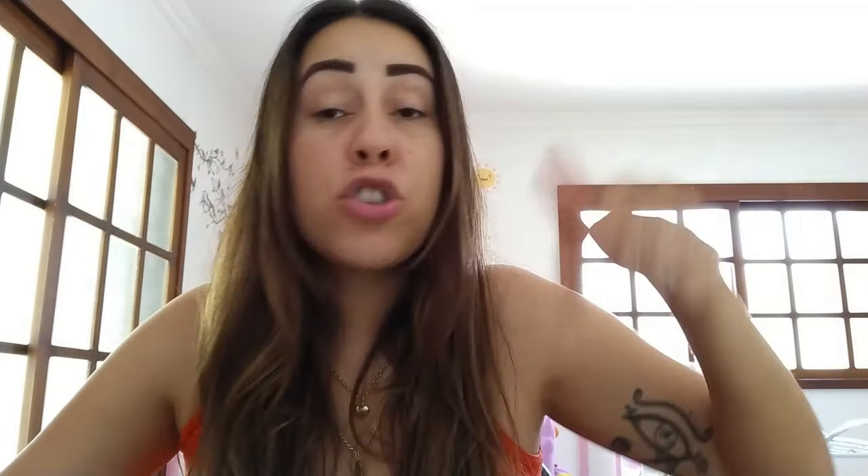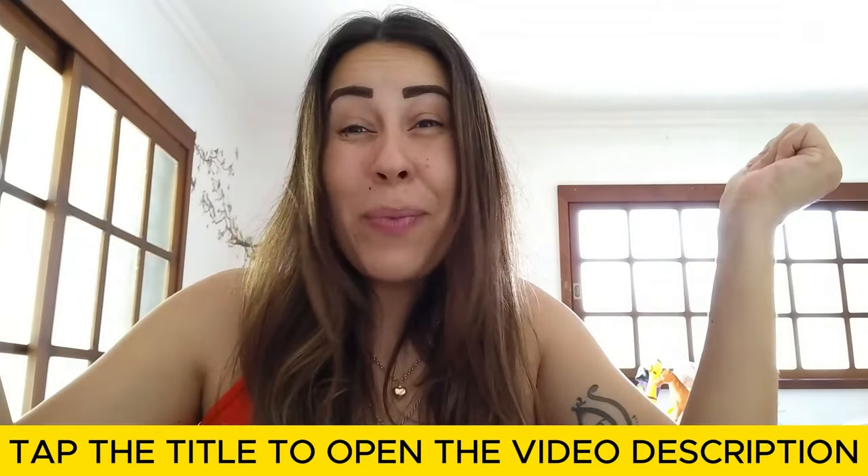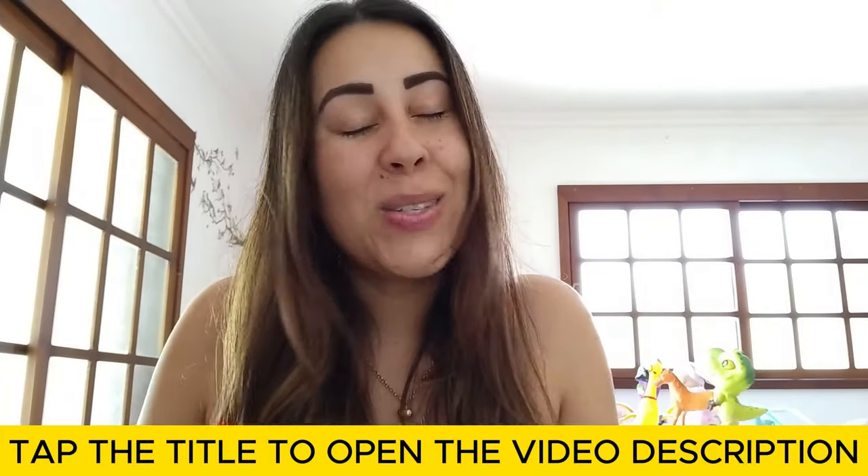You do have a money-back guarantee as well, in case Tonic Greens is not exactly what you thought it would be and you want your money back. You just talk to customer service on the official webpage and they will help you with a refund. It's that simple. So pop over to their official webpage to learn more. Thanks for watching this video.